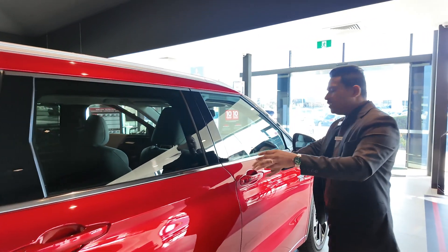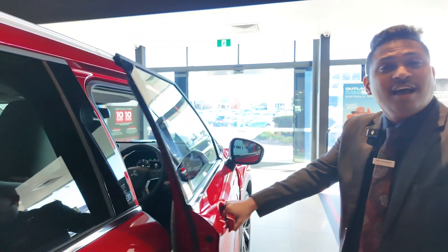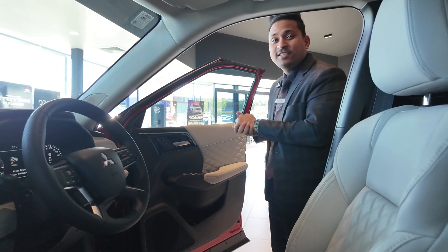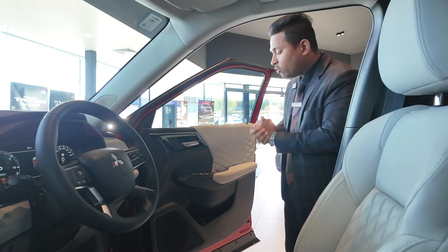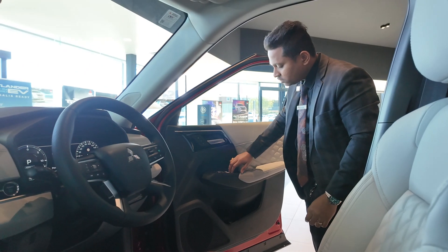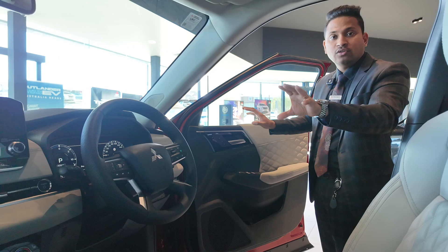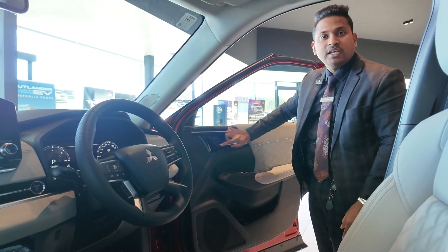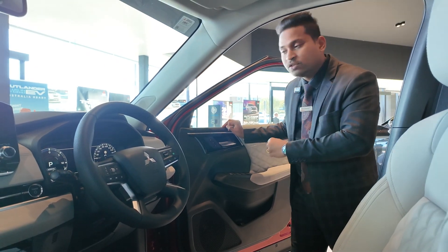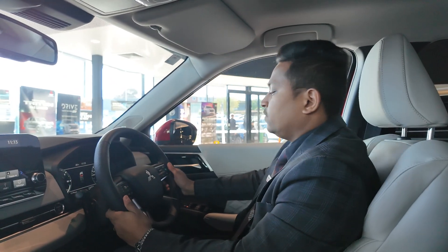Moving to the driver's side interior, you get all automatic power windows for all four windows, lock and unlock buttons, side mirror controls, and memory seat settings for two positions. The car has a nice leather-wrapped steering wheel with controls on both the left and right sides.